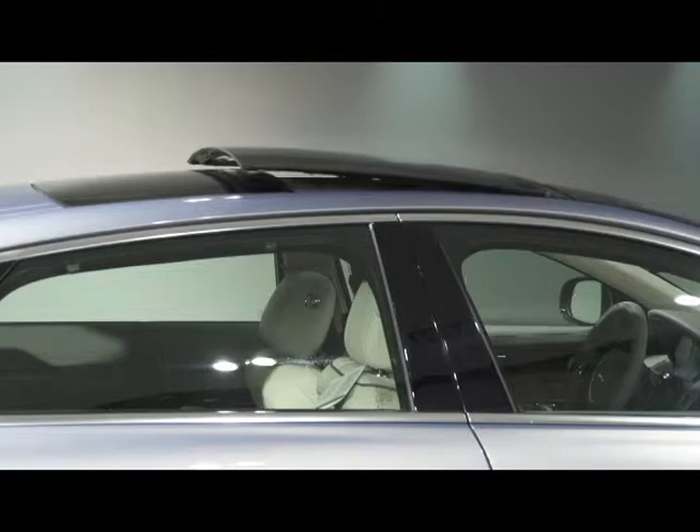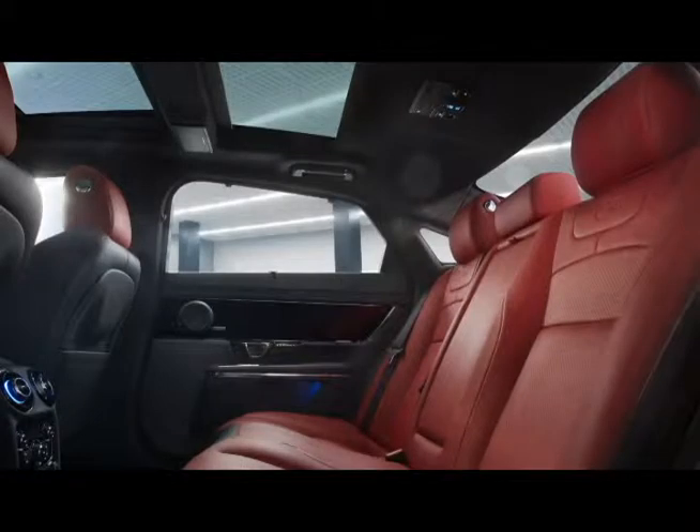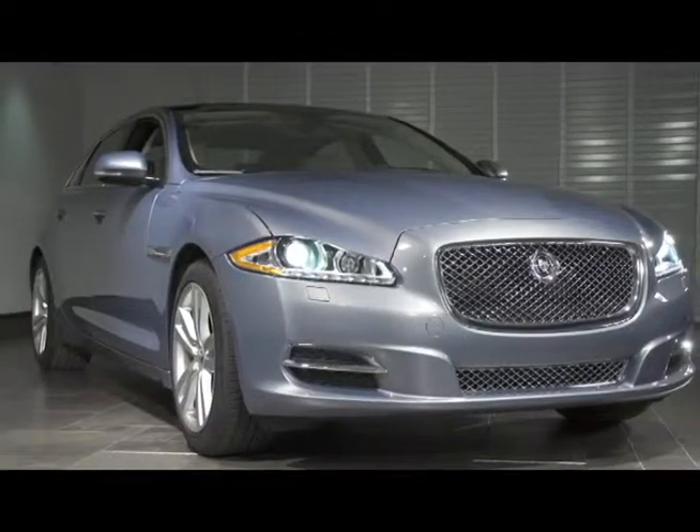A standard heat-reflective panoramic roof extends the full width of the car, giving the interior a light and airy feel. Extraordinary luxury.